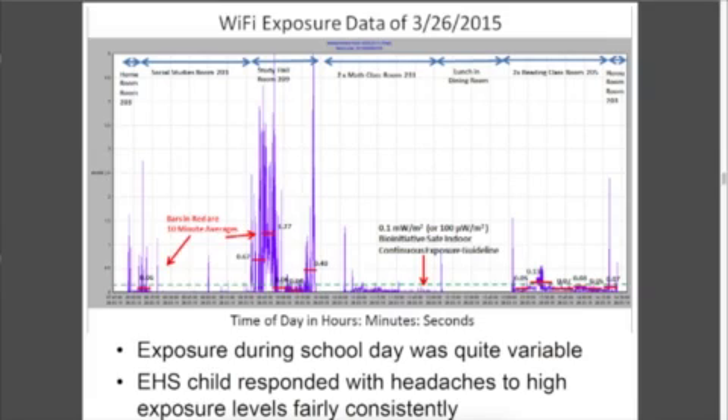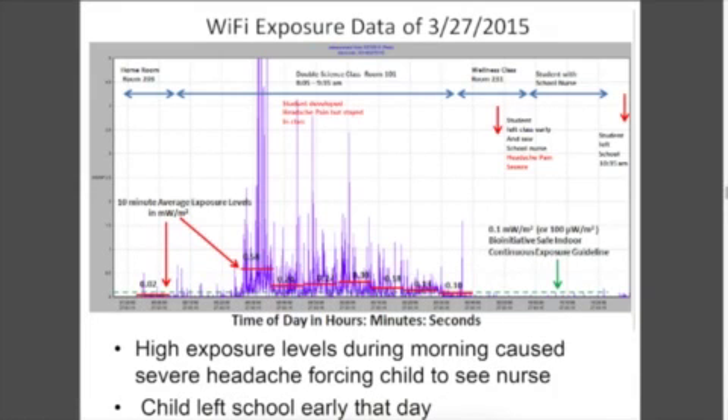And you can see in different classes, in different rooms, there was higher exposure. We averaged that over 10 minutes to see what those peaks are, so you can just see these red bars. Here's another example — this was a very short exposure because the child got very sick and had to leave school that day. These numbers just show the variability of the Wi-Fi signal that the children are being exposed to, and they're very high.